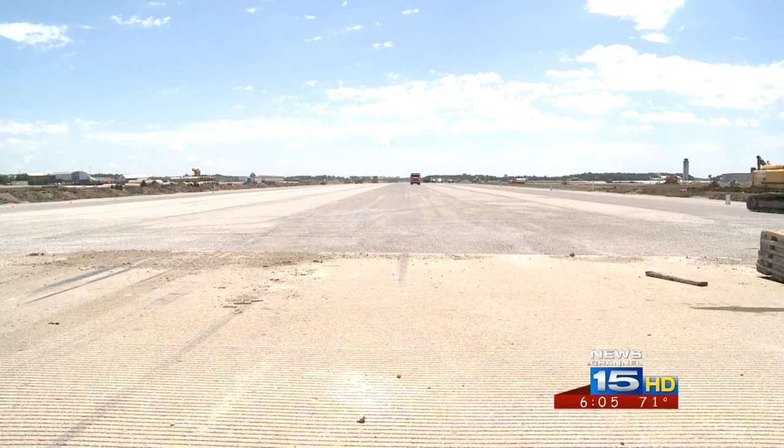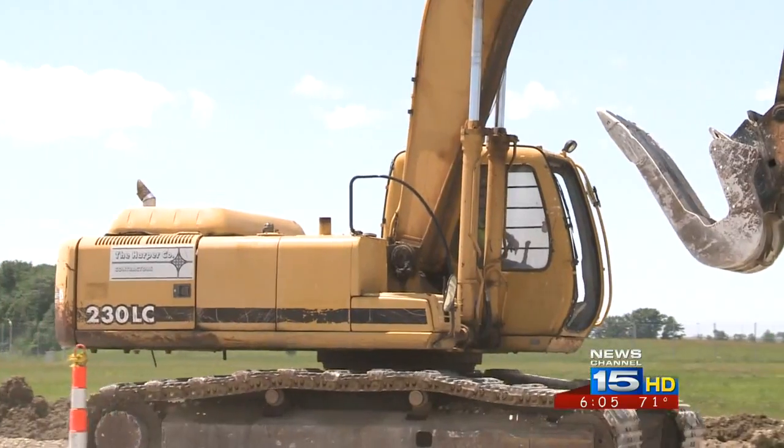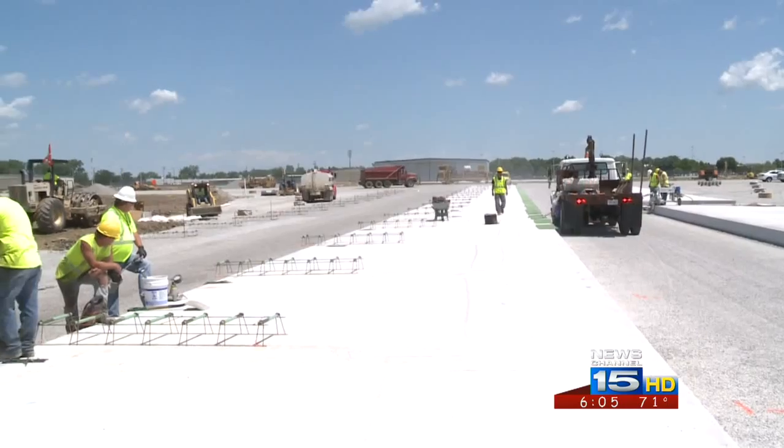90% of the project will be funded through federal grants, 4% will come from state funds, and the airport will be responsible for 6% of the cost, which is about $1.3 million. Executive Director Scott Henderman says this is the largest federal grant the airport has undertaken in its history.